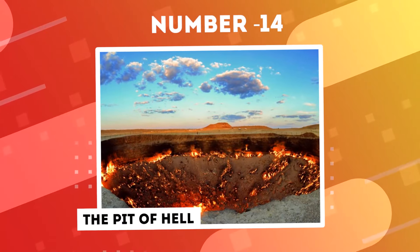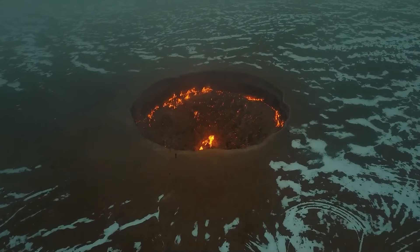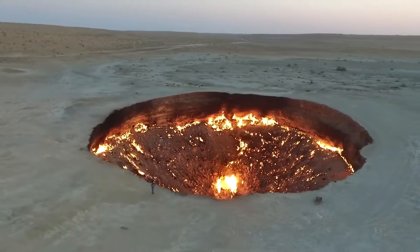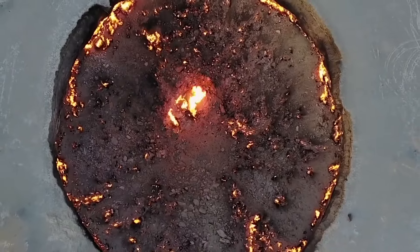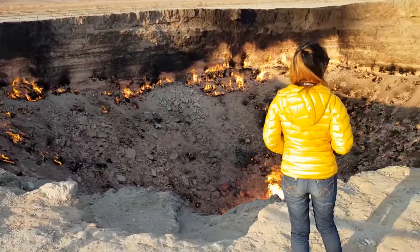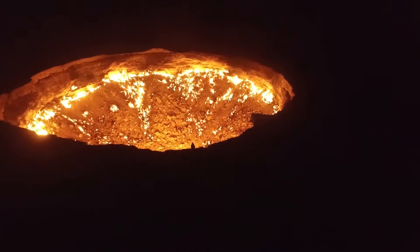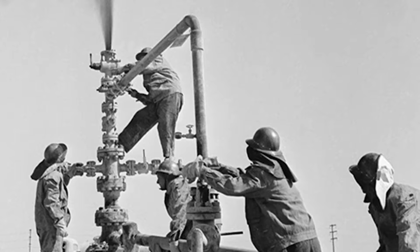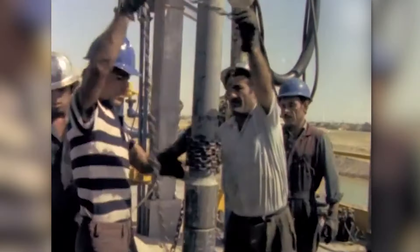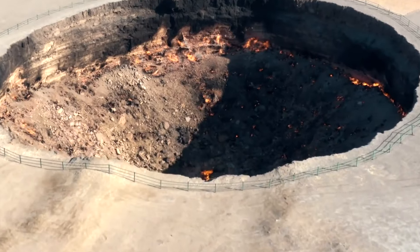Number 14: The Pit of Hell. Picture yourself on the edge of an enormous and ominous chasm known as the Pit of Hell. This isn't a scene from fantasy — it's a real place challenging our understanding of Earth's mysteries. Welcome to Turkmenistan's Darvaza Gas Crater, a surreal expanse resembling a sci-fi movie set. The Darvaza Gas Crater saga began in 1971 when Soviet geologists drilling for natural gas unintentionally caused the ground to collapse, forming a massive hole.